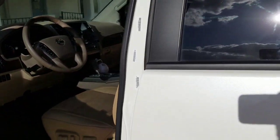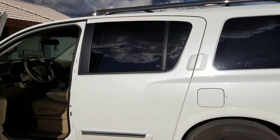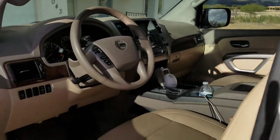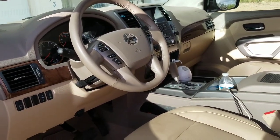We have a Nissan Armada, so it's a big vehicle — it has three rows and we only use two of them. We had a Honda CRV before, but when we needed to upsize to be able to pull a horse trailer, we decided to go with this vehicle.